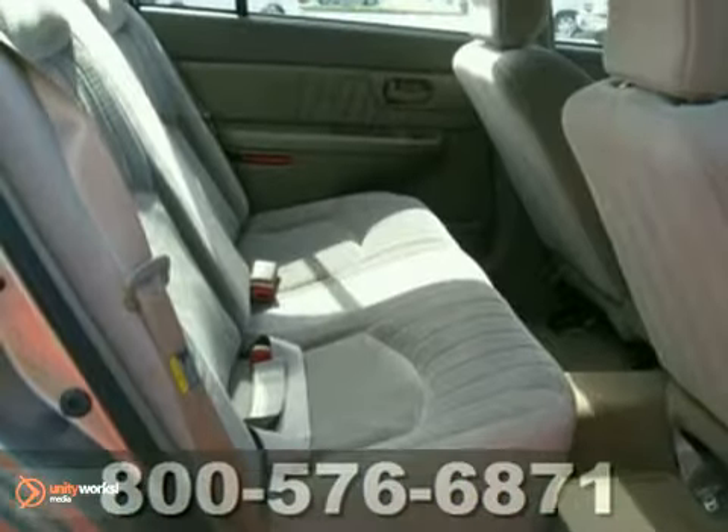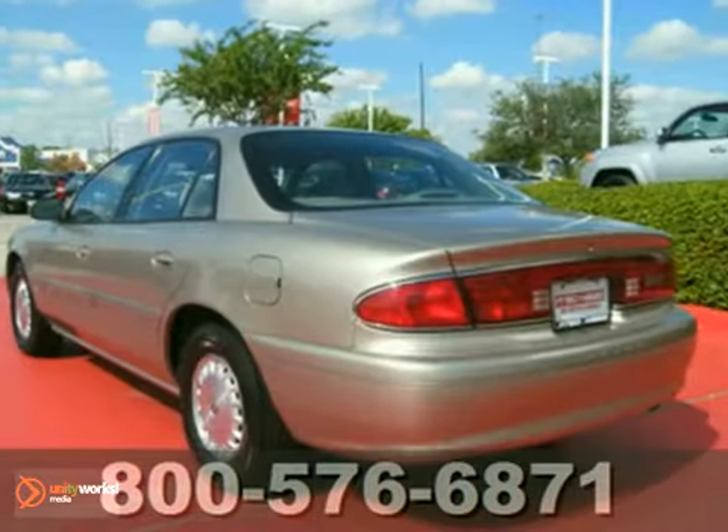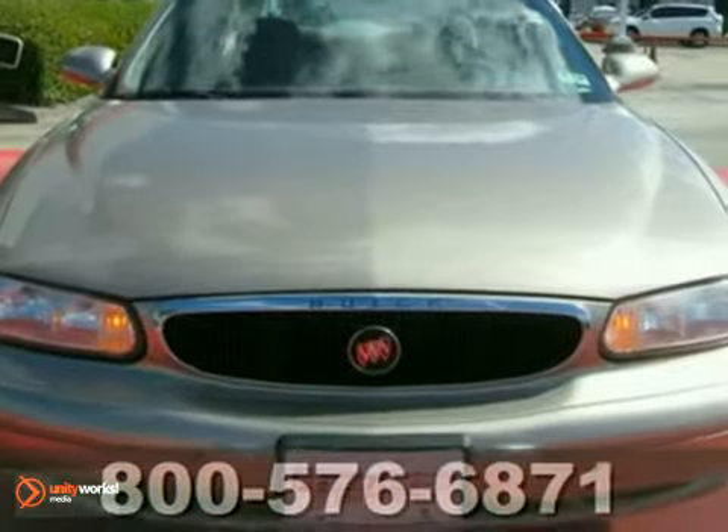If you're in the market for a nice cash car, then make sure you come out and see this one before you buy anything else. Take it for a test drive today.